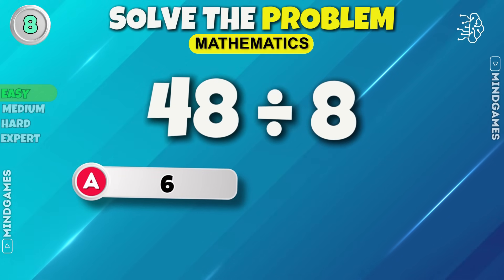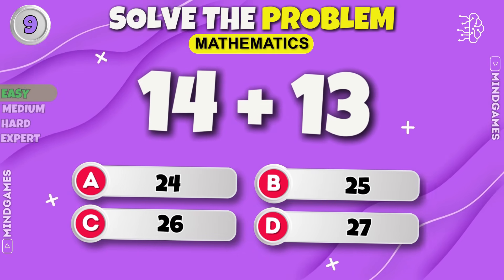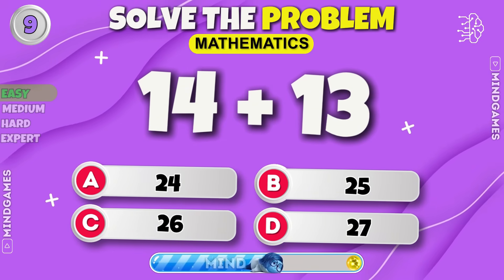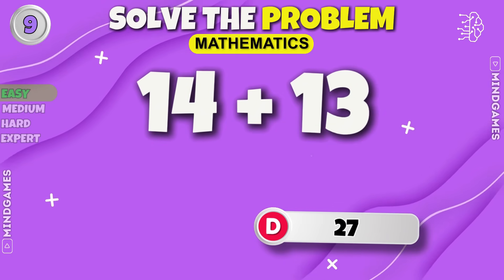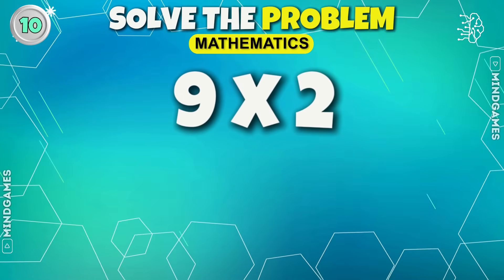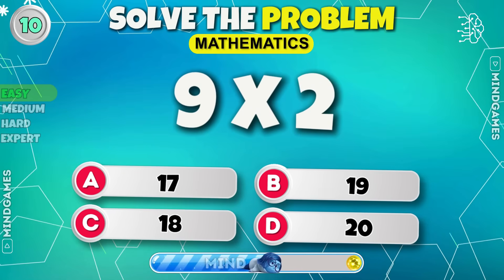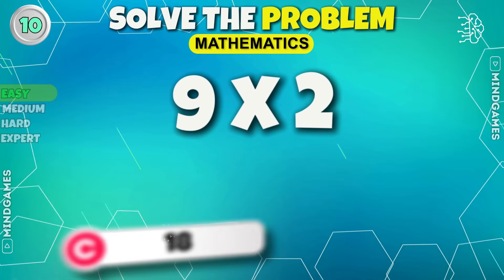The right answer is six. Now solve this one — you are right, it's twenty-seven. What is nine into two? Eighteen.